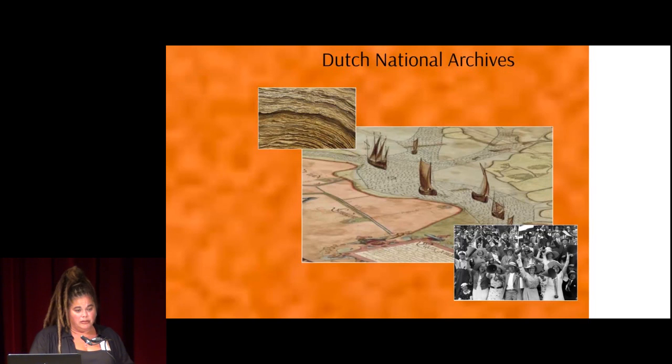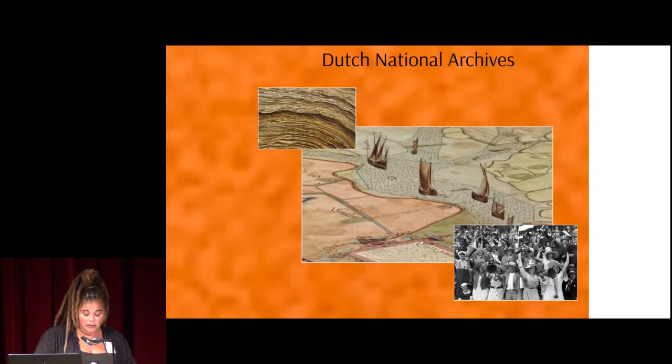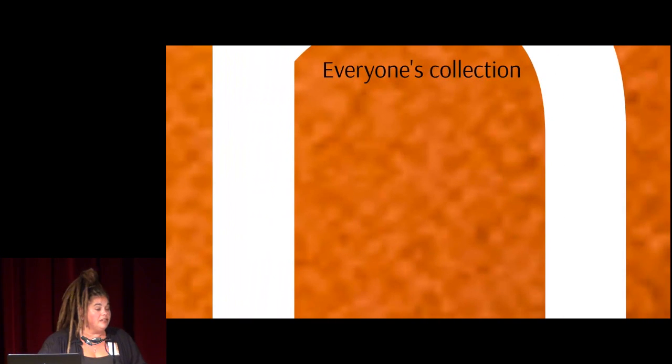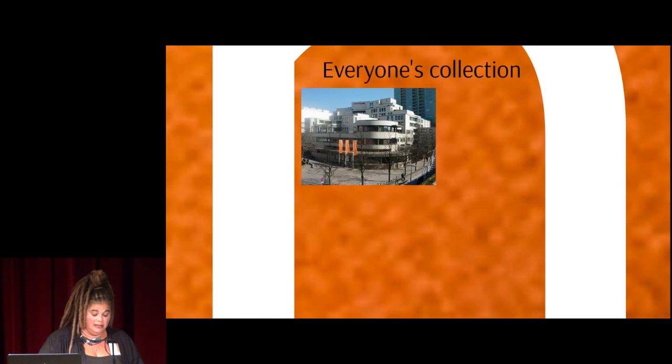We believe it is important to tell as many people as possible that they can acquaint themselves with their past through our collection. Because when you know where you come from, you might have a better understanding of the world nowadays, and it makes you stronger as a person. The collection of the National Archives belongs to every Dutch citizen, every taxpayer. Further opening up the archives resulted ultimately in refurbishing the premises, making the unique collection more accessible in various ways to a larger and wider public.